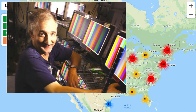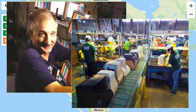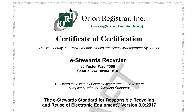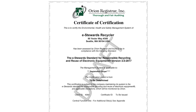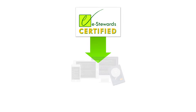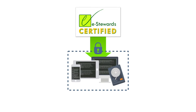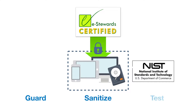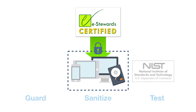Every eStewards enterprise commits to making best efforts to use certified eStewards recyclers. These are industry leaders who are, in turn, audited to the eStewards standard. When your used IT equipment is received by an eStewards certified recycler, it is immediately locked down in a secured area for first-touch data destruction using strict U.S. National Institute of Standards and Technology Protocols. A three-step process of guard, sanitize, and test prevents any risk of residual data.